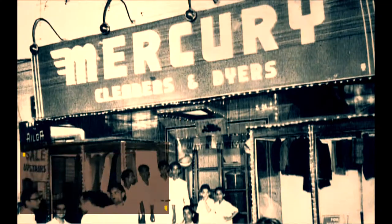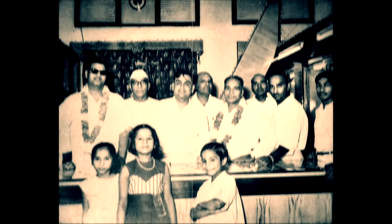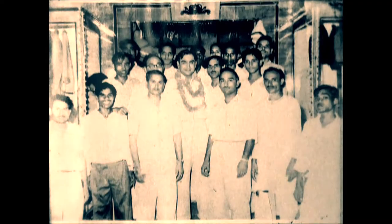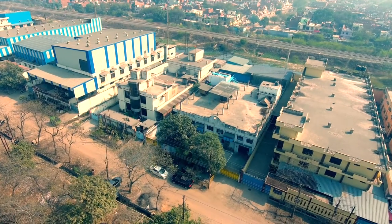Mercury Dry Cleaners started operations with a single outlet in Dehradun in the year 1947. From there, we moved to various cities across Uttar Pradesh, finally settling in Kanpur in 1959.